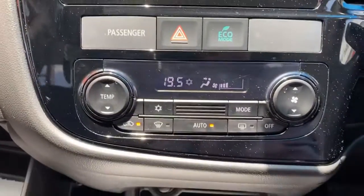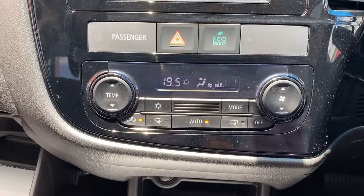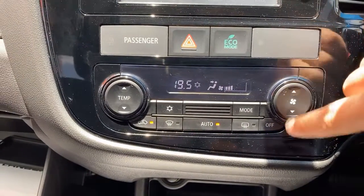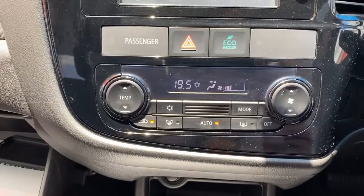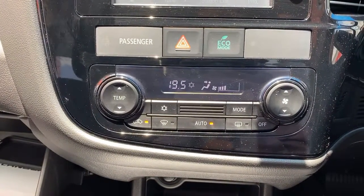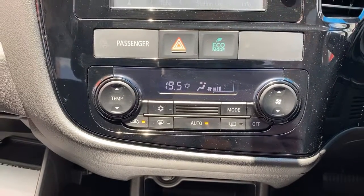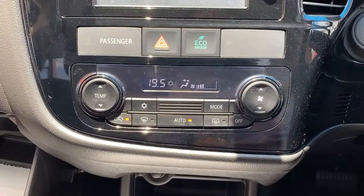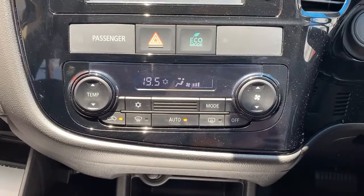Moving down here, we have all your climate control settings. With your climate control you can actually set your ideal temperature and your ideal fan speed, or you can have it on auto. I've got it on auto at the moment with three bars of fan speed. The car is already at 19.5 degrees, and basically what's happening now is it's just maintaining that 19.5 degrees as opposed to just blasting 19.5 degrees cold air.